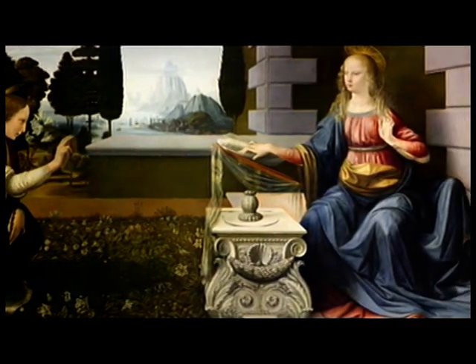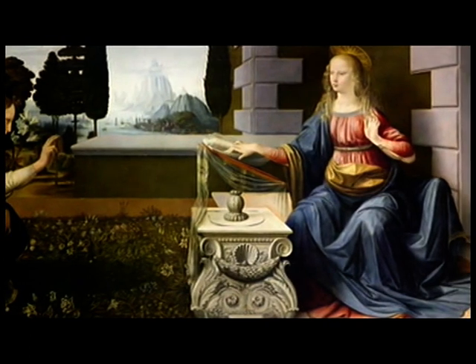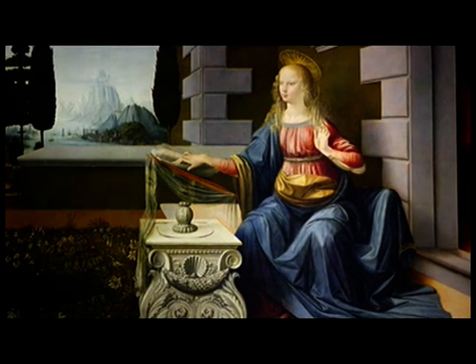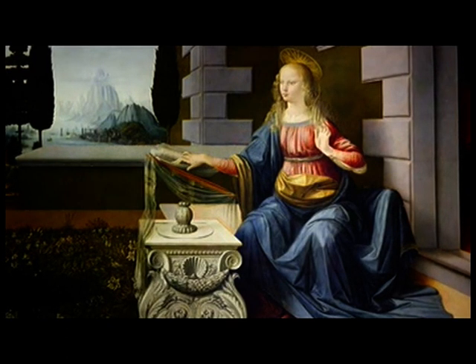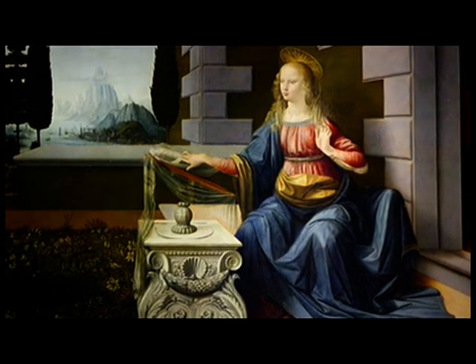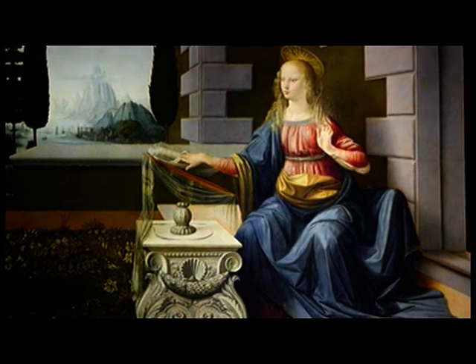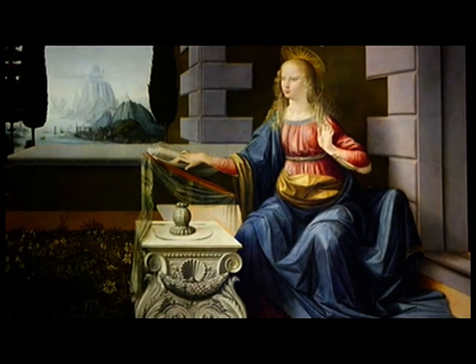Probably his earliest independent painting was the Annunciation, which is a long rectangular panel with the standard subject of the angel and the Virgin Mary, but with an enormous amount of effort going into it. Leonardo spends a lot of time on the perspective of the Virgin's house, and we know from scientific examination the wall was initially rather different, with a window in a different place. So he's saying: look, I can do perspective.